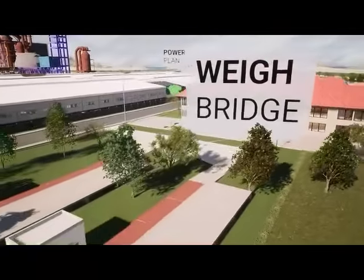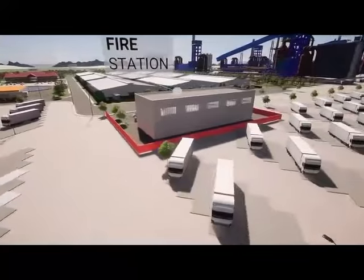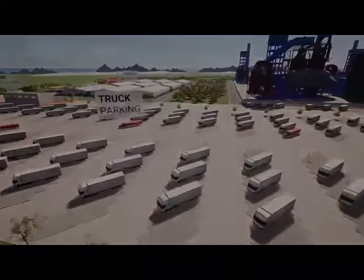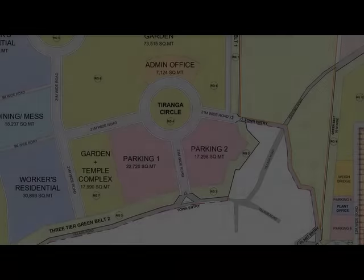One of the key social benefits is the generation of employment opportunities for 7,000 to 8,000 local community members, which will positively impact the livelihoods of the community.